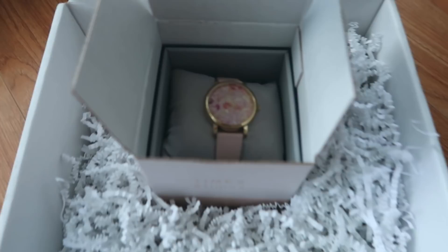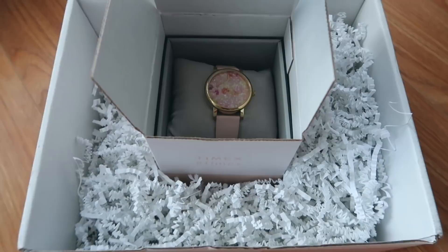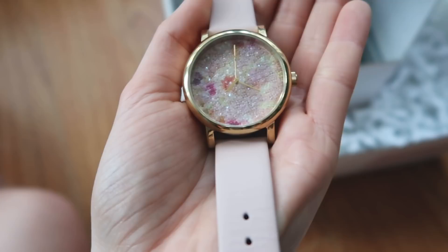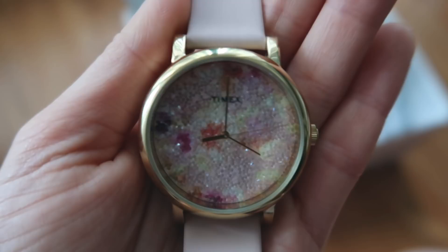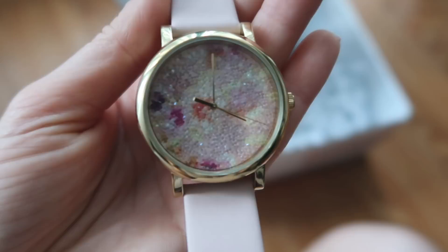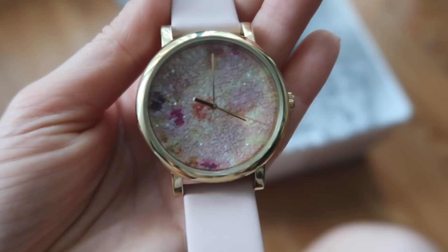I just came home from work to a package in the mail. It's from Timex — they sent me a new watch from their spring collection and it is so pretty. It's just my color, it matches my nails, and it has this beautiful face detail. Everything I own is very classic, so this is funky and fun. It also has gold details, which I don't have many of, so I love it. Thank you so much Timex for sending me this!